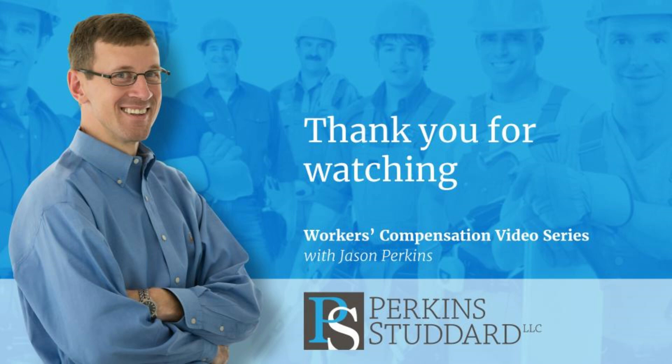I'd like to thank you again for watching this video today, and I'd like to wish you the best of luck as you recover from your injuries. I'll see you next time.